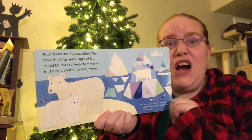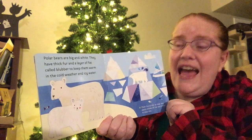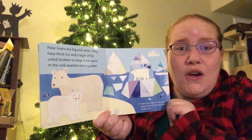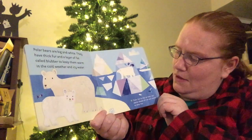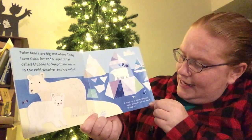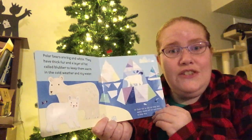Polar bears are big and white. They have thick fur and a layer of fat called blubber to keep them warm in the cold and icy weather. Their fur is oily so they can easily shake off the ice and water to stay dry.